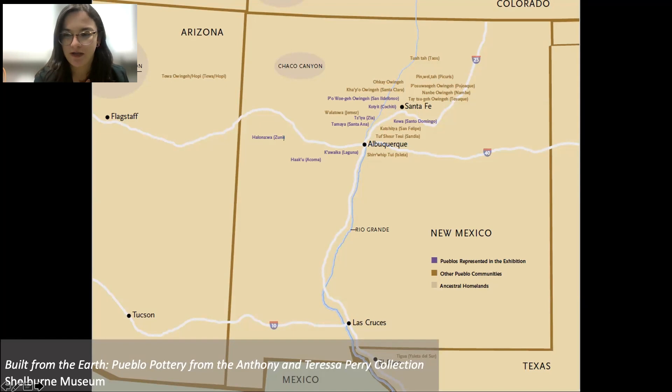Of those 21 Pueblos today, 19 are in New Mexico, one is in Arizona, and one is in Texas. The eight represented in the exhibit are shown in purple on our map, but we included all of them to show that these people are culturally connected, sharing designs, styles, and techniques. We also included the ancestral homelands on this map at the request of our consultants, who felt it was important to know not only where they are now but where they came from — that's why you can see the Grand Canyon and Chaco Canyon marked.